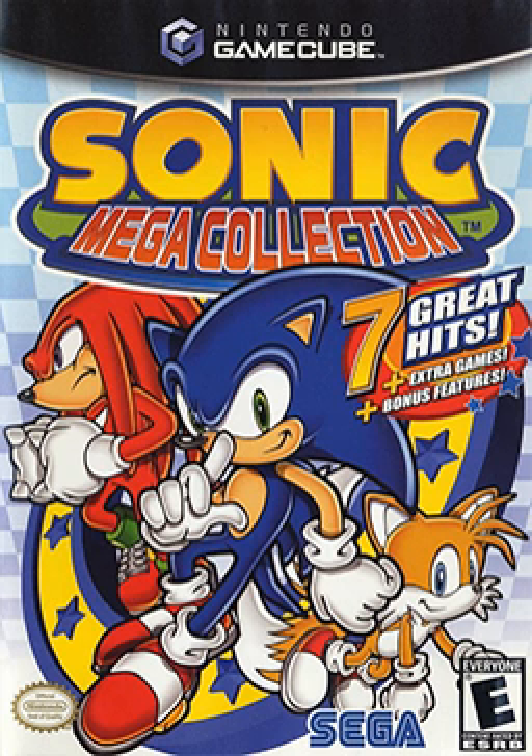Sonic Mega Collection received positive critical reception, being recommended for its large library of titles, great emulation, and its cheap market price. The compilation was re-released with eight bonus games as Sonic Mega Collection Plus for PlayStation 2, Xbox, and Microsoft Windows. This was followed by a new compilation for the GameCube, Sonic Gems Collection, which included more obscure and rare Sonic games such as Sonic CD.